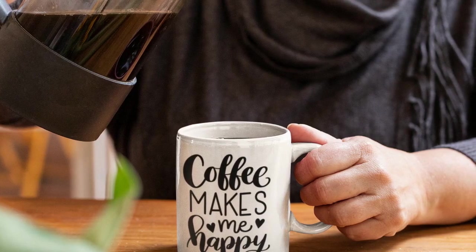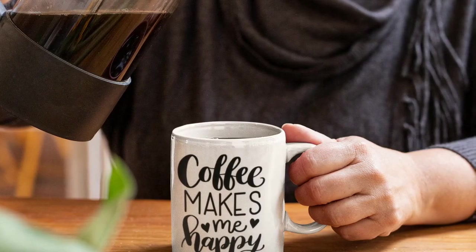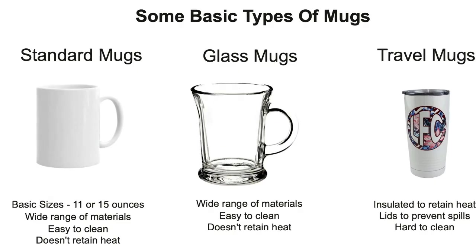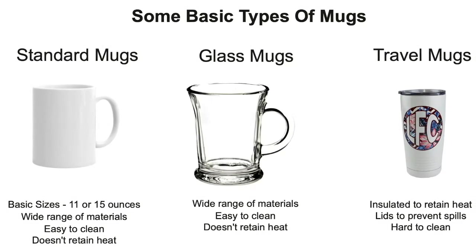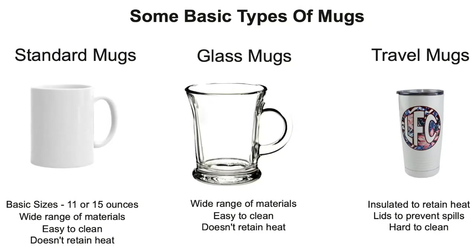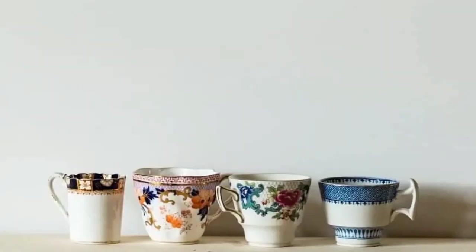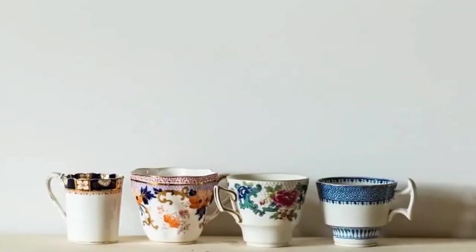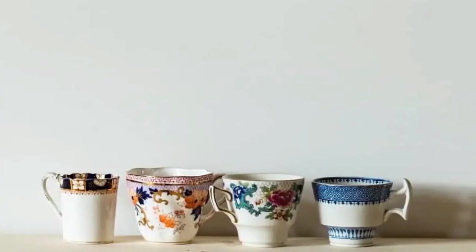Ceramic coffee mugs. These are the most common type of coffee mug and are typically made of ceramic or porcelain. They are available in many different sizes and designs, with the basic sizes being either 11 oz or 15 oz, ranging from simple and elegant to quirky and fun. Our next pictures show coffee mugs used sometimes in China, the next picture shows espresso mugs, and finally a glass coffee mug.